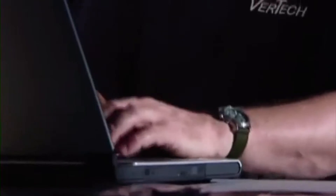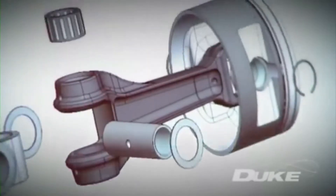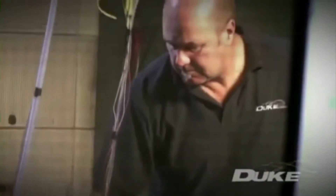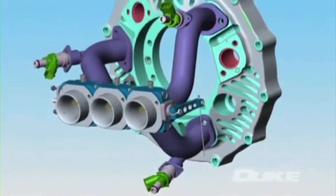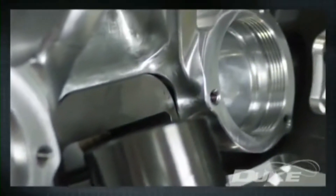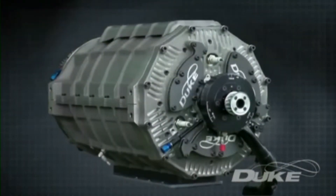Originally conceived and developed by Duke founder Noel Duke, Duke Engines has put together an international team to help develop the concept, including experienced engineers previously at Cosworth Technology, now Marla Powertrain in the UK, and other major engineering companies, forming a highly schooled CAD design, analysis and development team. From an initial proof of concept, the Duke team have now developed their third generation design.